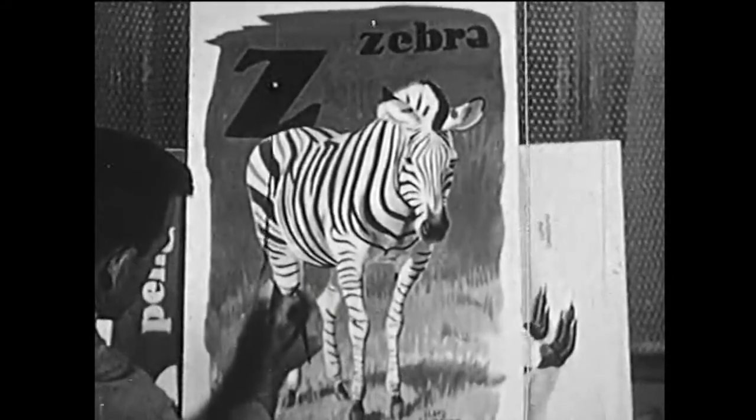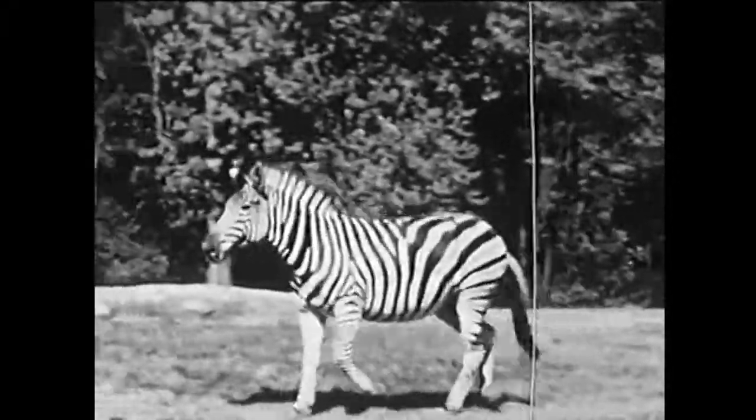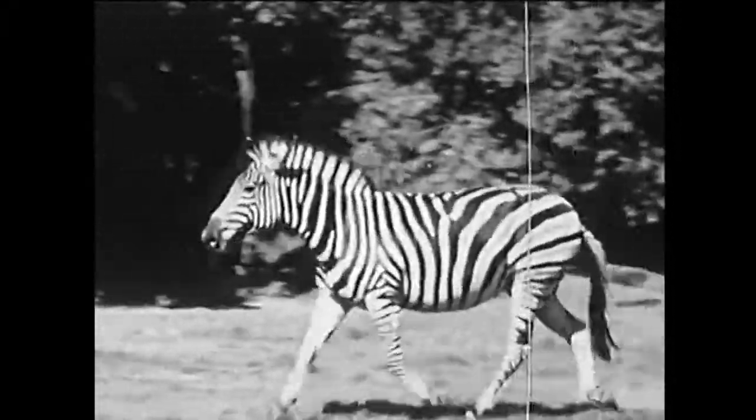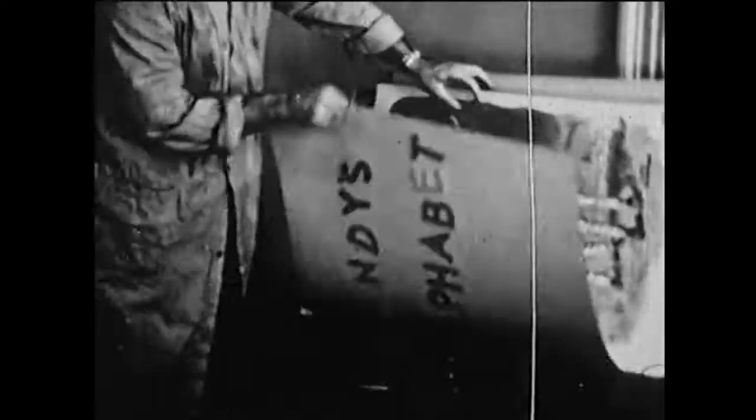Everybody knows that Z stands for zebra, and that's the last letter in the alphabet. We've gone all around the Bronx Zoo looking at the animals from A to Z, and that's the end of Andy's animal alphabet.